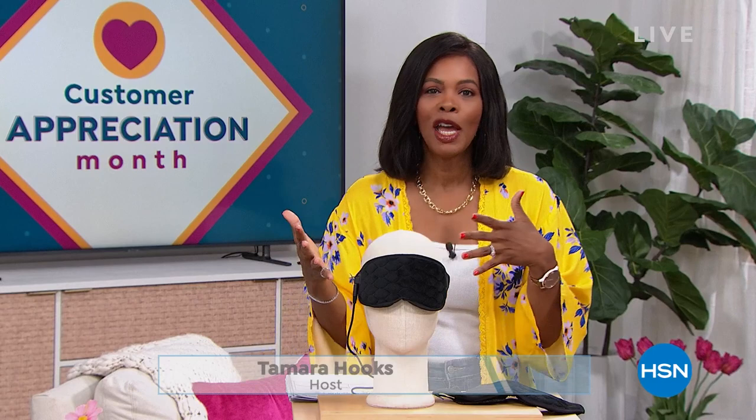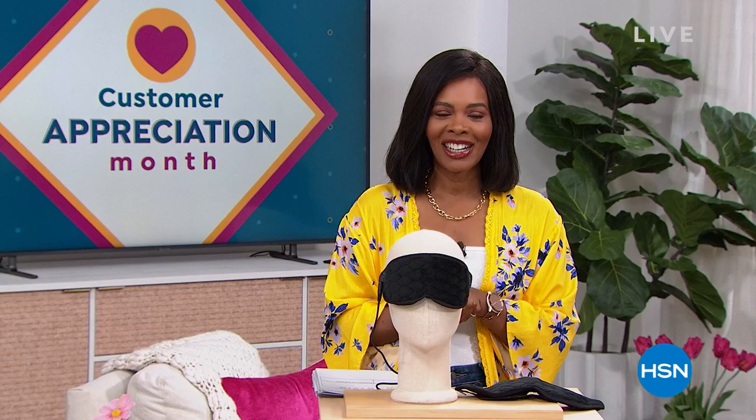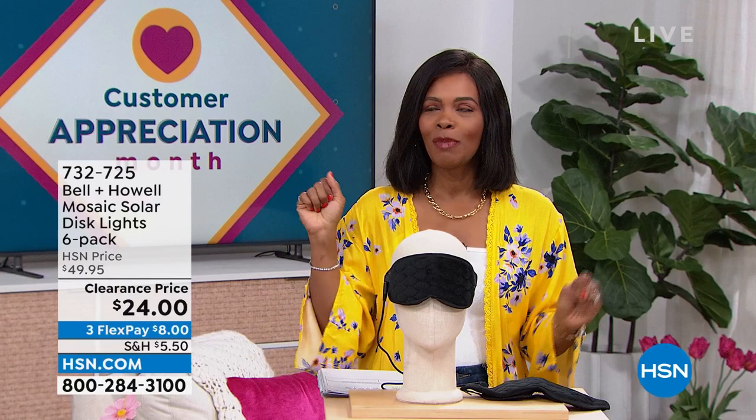So excited to see what you've got for us today. After all of that amazing beauty, we are going to stay within the realm of self-care and doing some great things for yourself around the house. We've got some amazing clearance prices for your home and for yourself as well. I'm Tamara Hooks, your host. It's going to be two hours together this morning. It's customer appreciation month — still April — so we're giving you your favorites at prices that are just ridiculous.